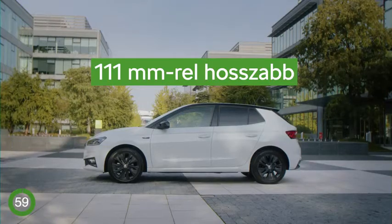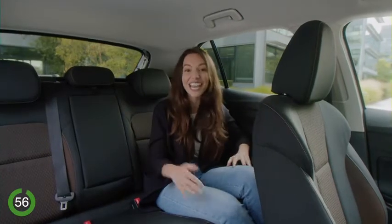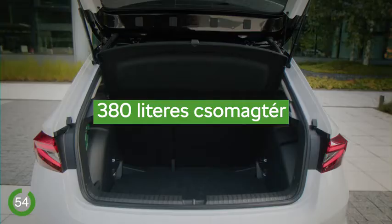The first thing is space. The fourth generation Fabia is a bigger car in every way, and that means plenty of interior space for the crew or your shopping.